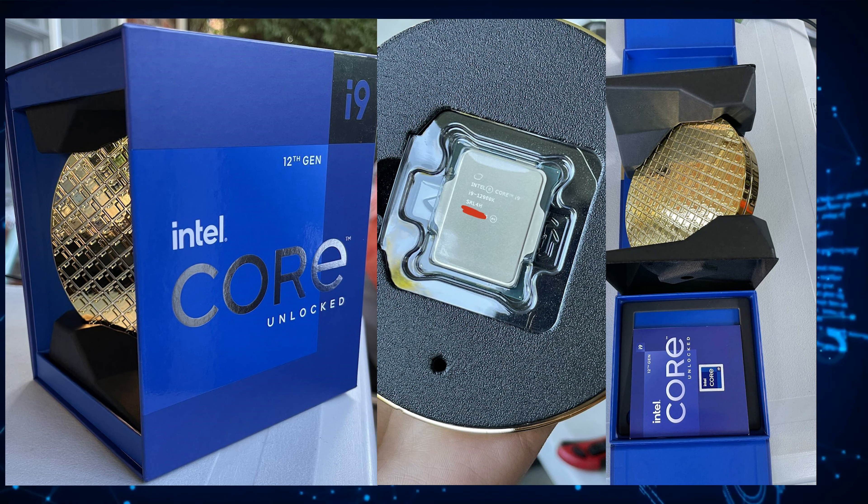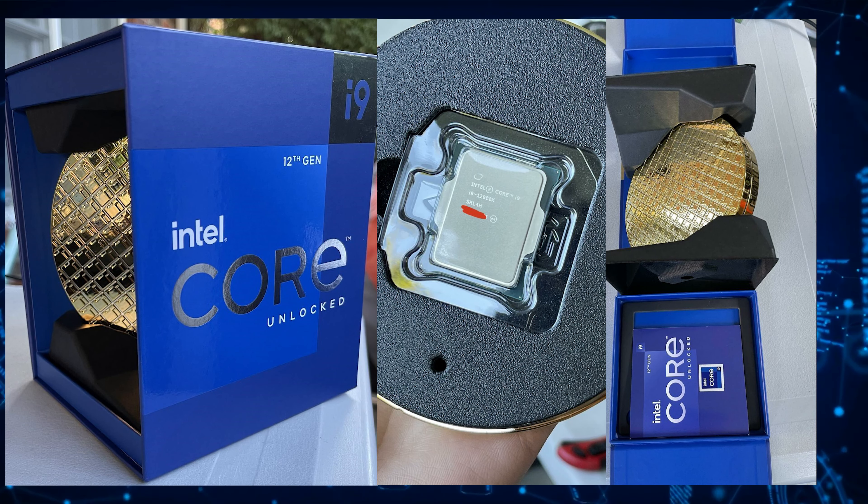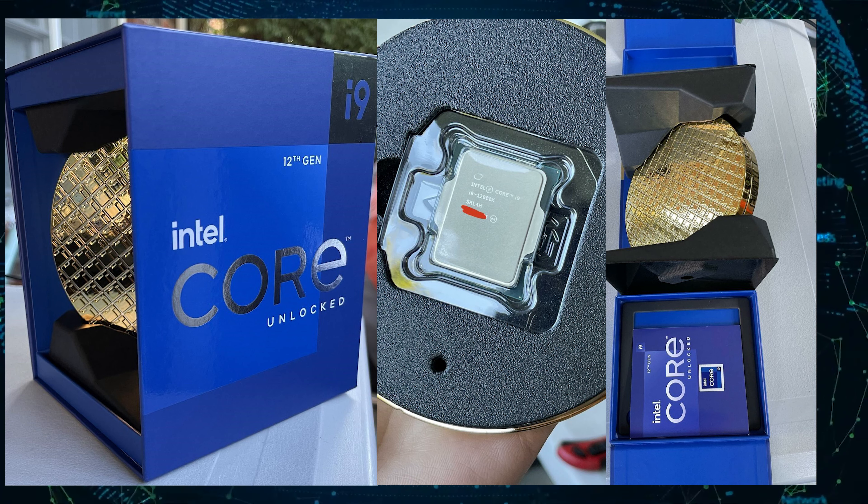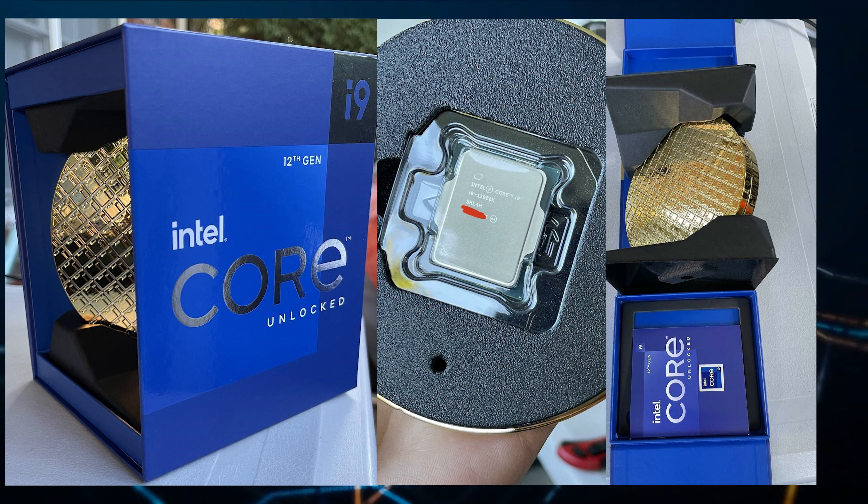We don't know if that's the official price for the Intel Core i9-12900K, but it looks like the CPU is at least $190 US cheaper than AMD's flagship, the Ryzen 9 5950X, which costs $799 US at MSRP. That's a pretty sweet deal.